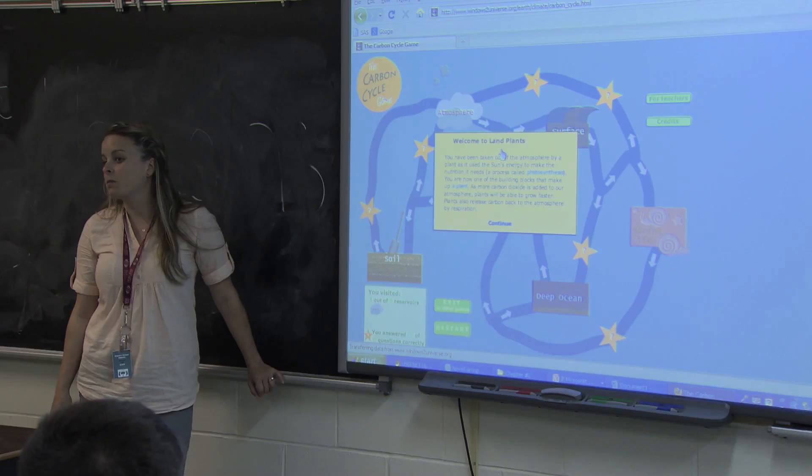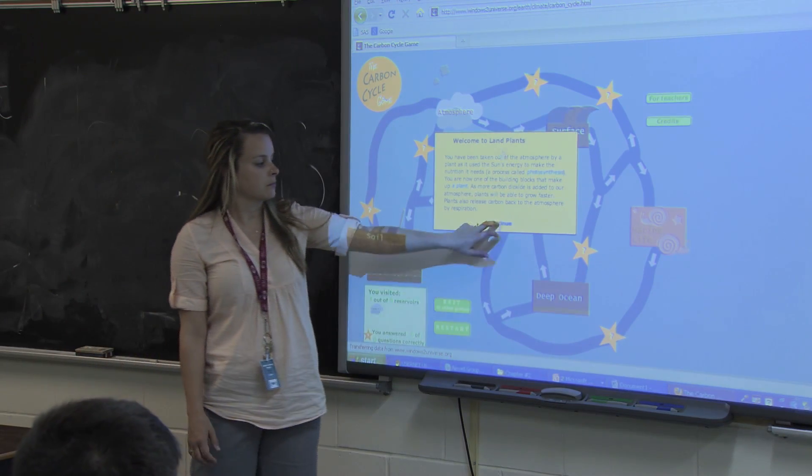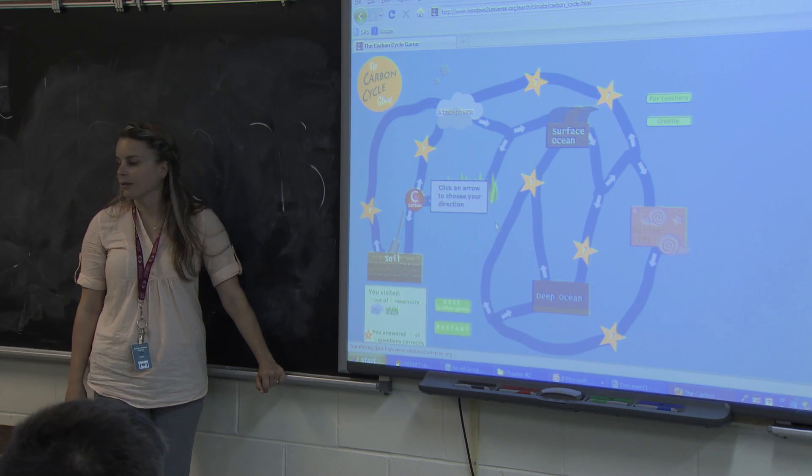Every day the smart board gets used. I do all my demonstrations from the smart board. I often will have the tasks for the day up on the smart board so students know of due dates coming up and ongoing projects that are due.